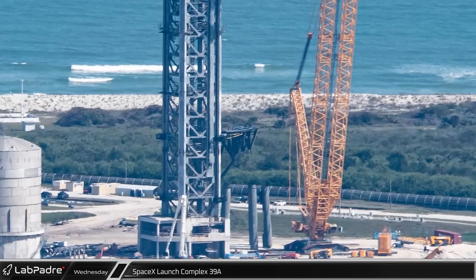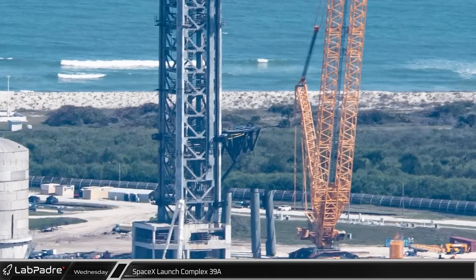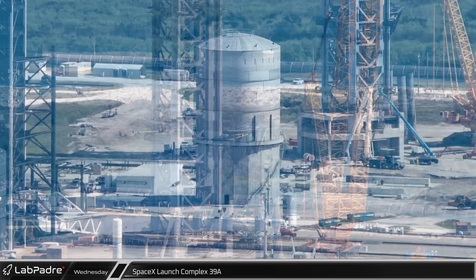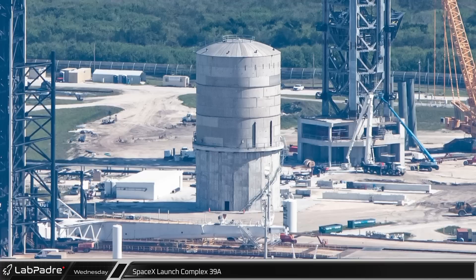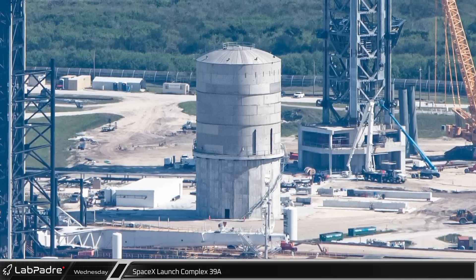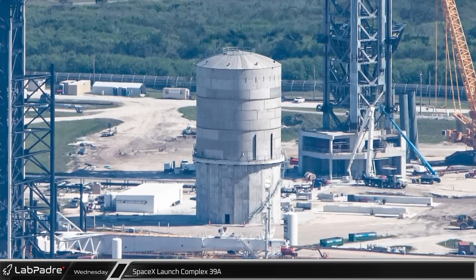Since the last flyover, the chopsticks have been added to the Starship launch tower and are anxiously awaiting the installation of the traveling block and the reaving of the lifting cable. The new vertical tank between the two launch towers now appears to be structurally complete. The mystery of its purpose continues — is it a water tank, a LOX tank, or something else? Let us know your thoughts in the comments.